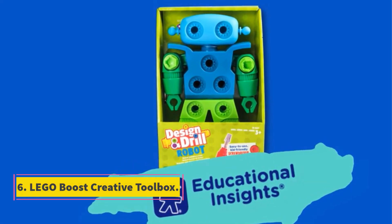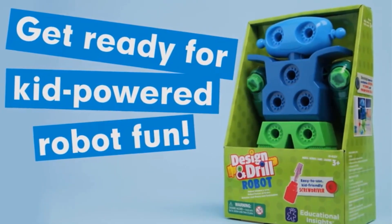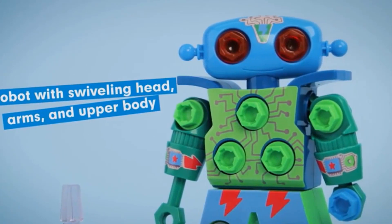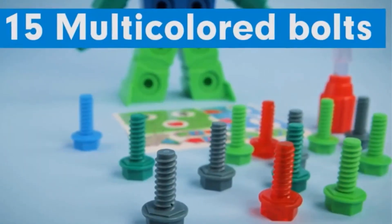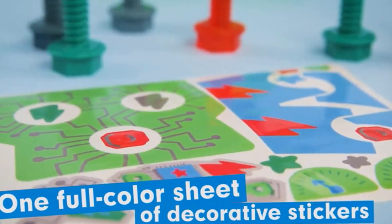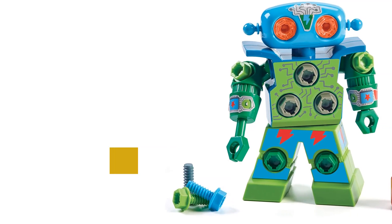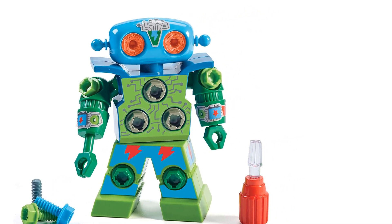Number 6: Lego Boost Creative Toolbox. This Lego robot kit is sure to wow everyone in the family with its many different multifunctional builds. The Lego Boost Creative Toolbox includes 847 pieces to make Vernie the Robot, Frankie the Cat, Auto Builder, Guitar 4000, and MTR4, all of which are programmable on the free Lego Boost app, compatible with select Apple, Android, and Kindle devices. Program Vernie the Robot to dance and play a game, or go exploring with the multi-tooled MTR4, which also includes several attachments like a spring-loaded shooter.